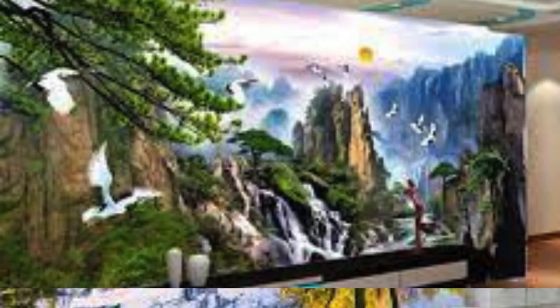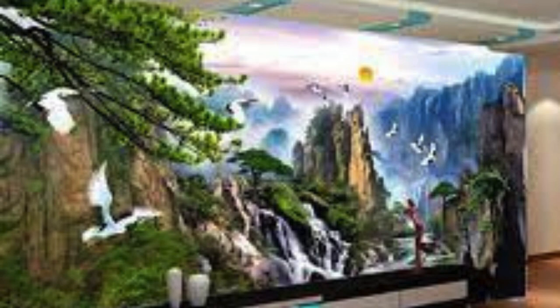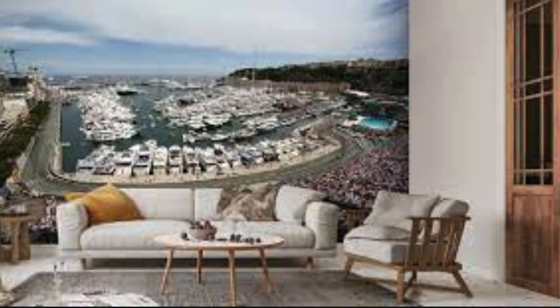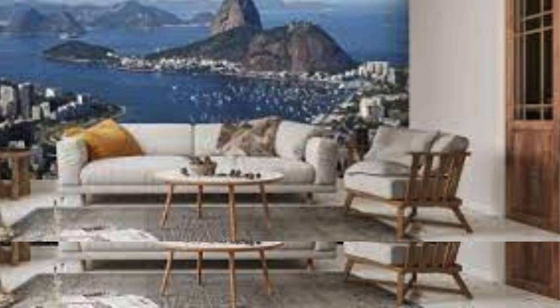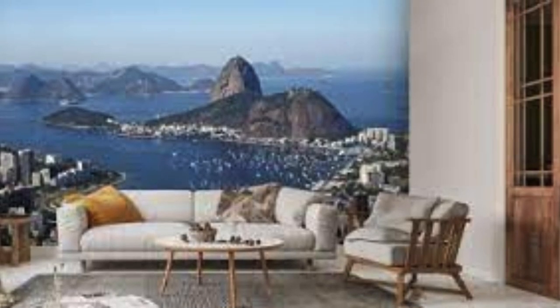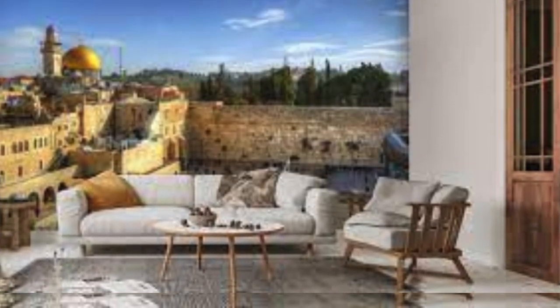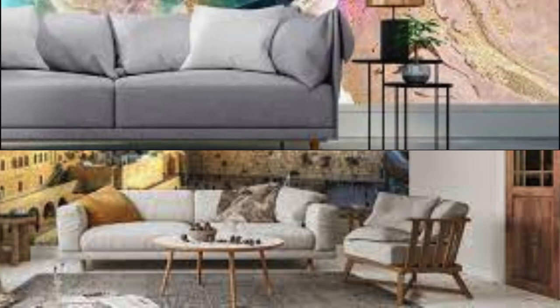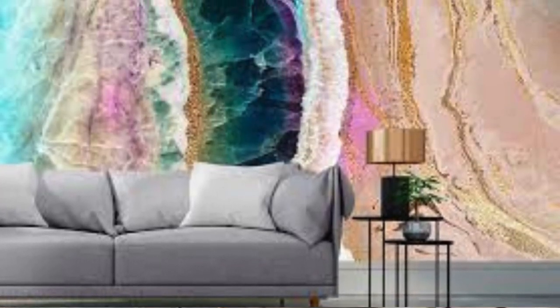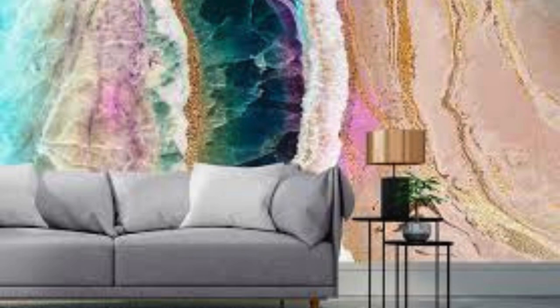Scaling and arrangement become a form of spatial choreography, determining how the elements interact and engage with one another. The resolution and clarity of your chosen images or graphics contribute to the overall visual impact, ensuring that every detail is crisp and immersive. As you delve into the creation process, experimenting with various combinations and layouts, you embark on a journey of self-expression and discovery. Your custom wallpaper becomes an extension of your identity, an artful expression that adorns your space and communicates your aesthetic language to the world.